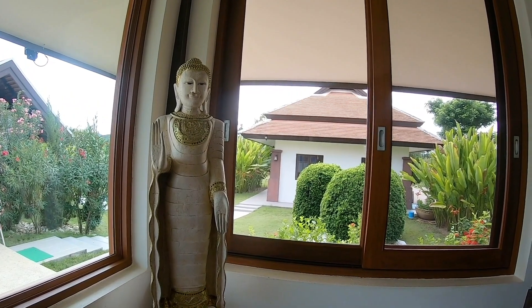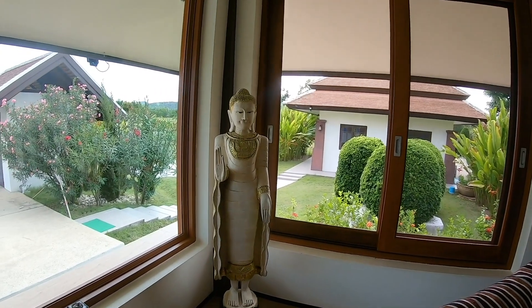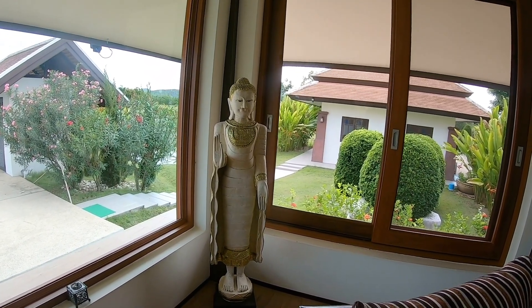On Buddhas and various religious figures, the position of the hands has a meaning. I don't know what it is, but those are definitely positional settings.